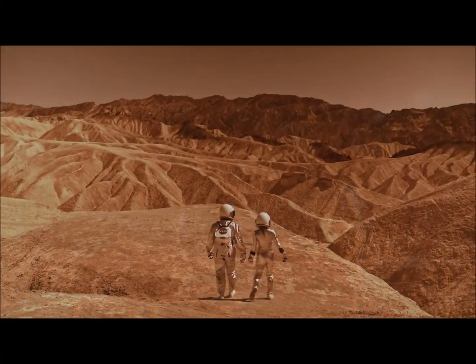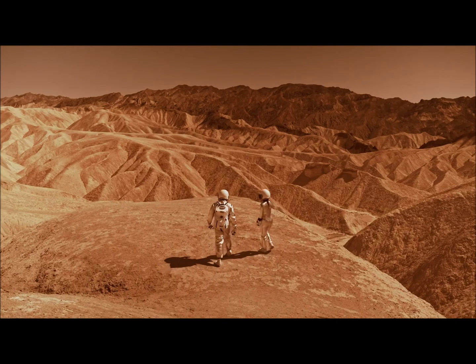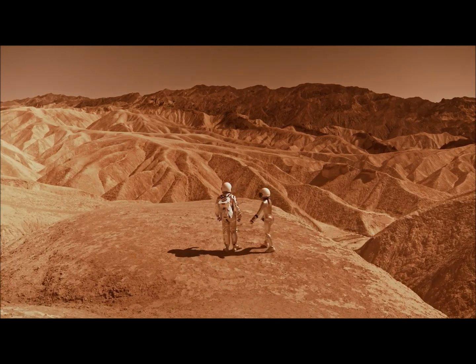China aims to see whether its experiments can be successful on the lunar surface. The research facility is also expected to help in determining the possibility of human settlement on the moon.